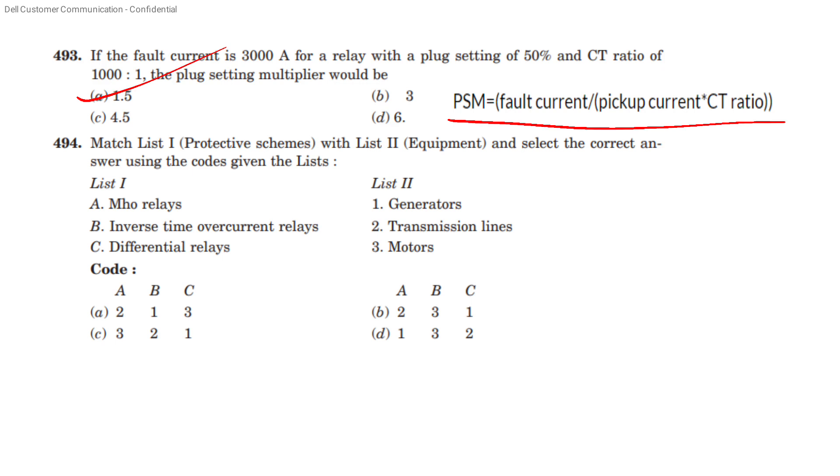Match the following protective scheme with equipment — select the correct answers, option B. Mho relays for transmission lines, inverse time overcurrent relay for motors, differential relay for generators.